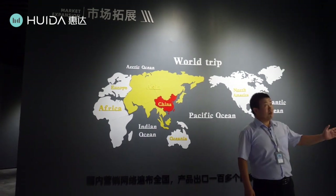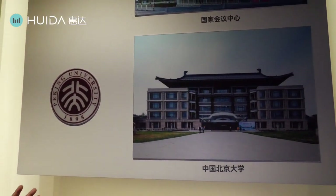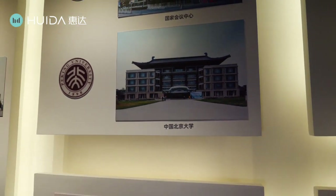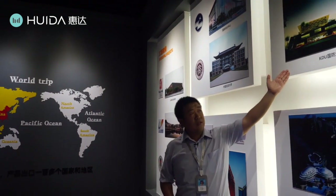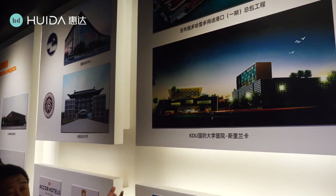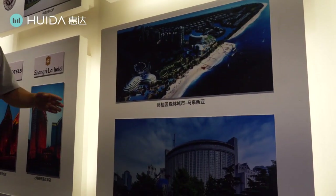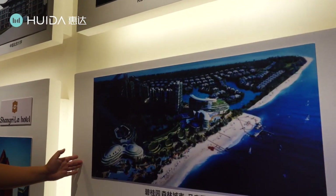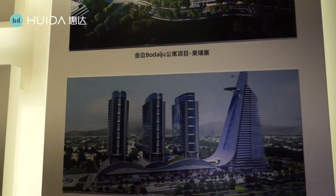Huida products have been used in many famous and successful projects. For example, the Beijing Olympic Games used Huida products. Peking University — the best university in China — also uses Huida products, as does the Shangri-La Hotel, a five-star hotel. And internationally, this is the KDU Hospital in Sri Lanka, a very advanced hospital; this is a famous project in Malaysia that nearly everyone in Malaysia knows; and this is the Seven Star Hotel in Pakistan — a very high-end hotel.